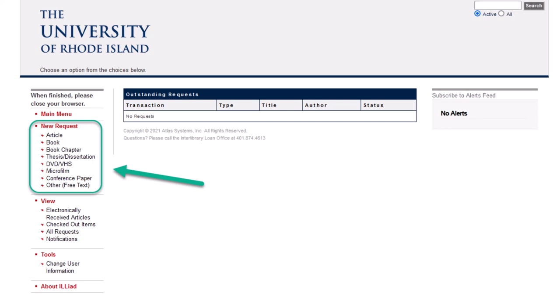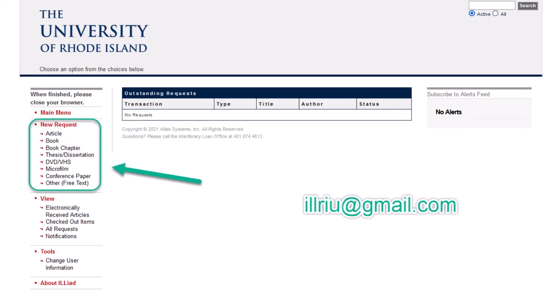The library will email you as soon as they arrive. For questions about ILL, contact the Interlibrary Loan Department at illriu at gmail.com.